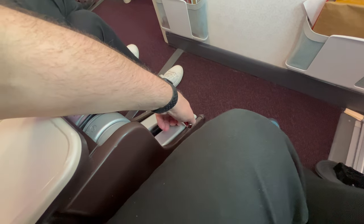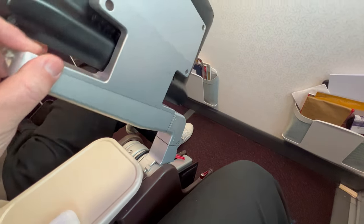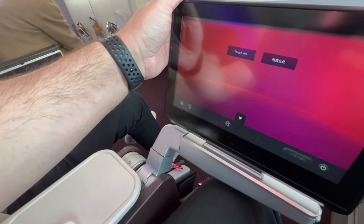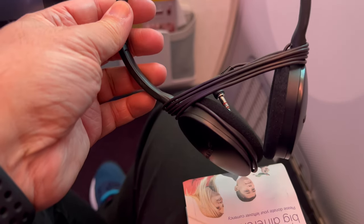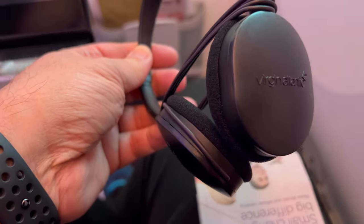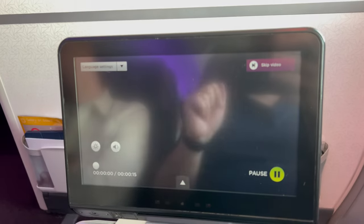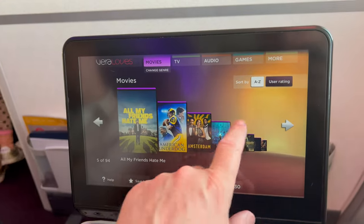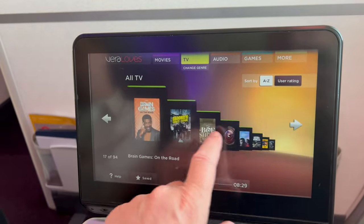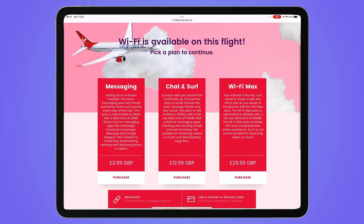Once in the air I unfolded my TV screen to check on the entertainment system. For most seats the screen was in the back of the seat in front, but in the front row bulkhead seats it folded out from beside the seat. The headphones were okay but not noise cancelling — very similar headphones were provided in economy. The entertainment system featured a range of movies and TV box sets. Wi-Fi was also available for a fee, with download speeds around 4 megabits per second.